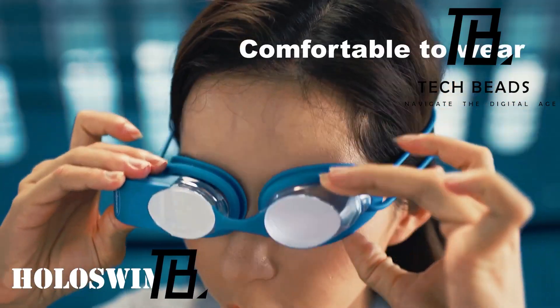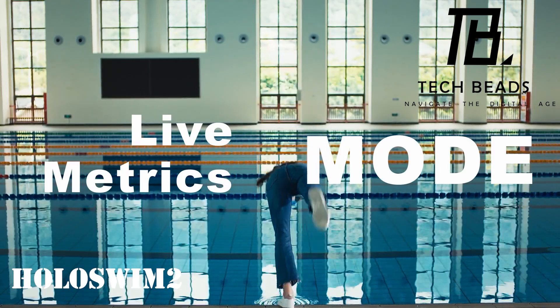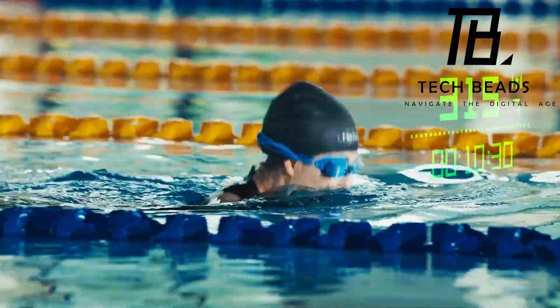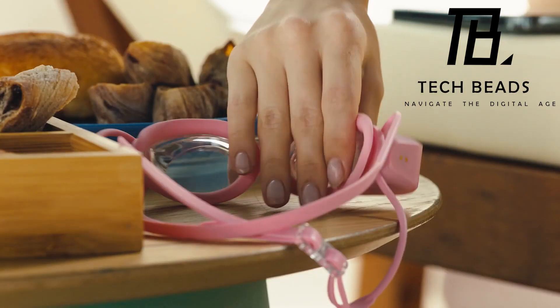Diving into the realm of aquatic tech, we've got the Hollis One 2 — think of it as a smartwatch, but in the form of swimming goggles. These high-tech goggles not only show real-time data such as time, pace, and distance traveled, but also conveniently store it in a dedicated app.